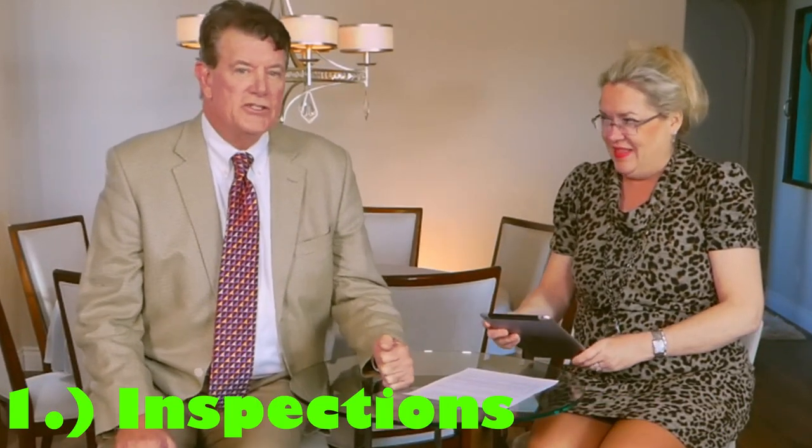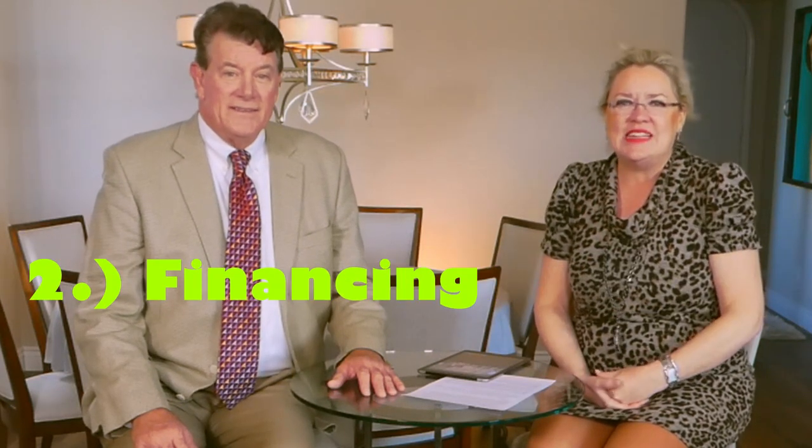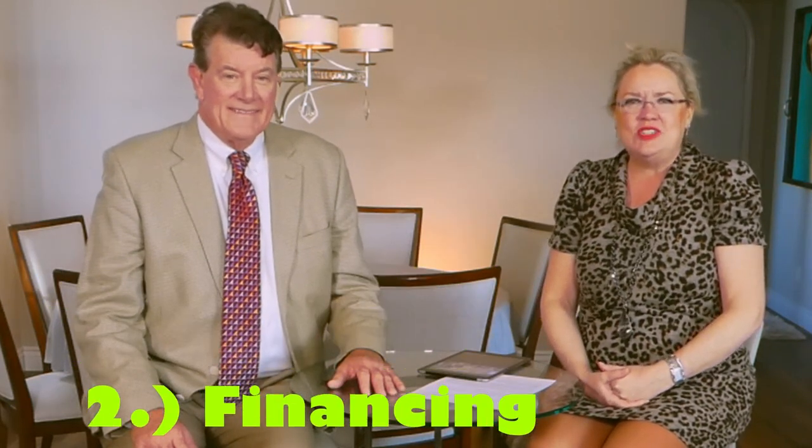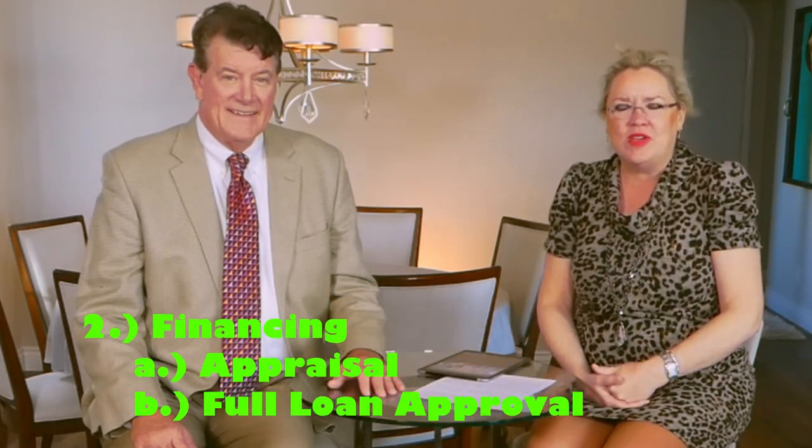The number one contingency is the inspection contingency — we're talking about California here, though most states usually follow California, so this likely works across the board. The second contingency is financing, and under financing there are two parts: the appraisal contingency and the full loan approval contingency. So we want to talk about inspections first.